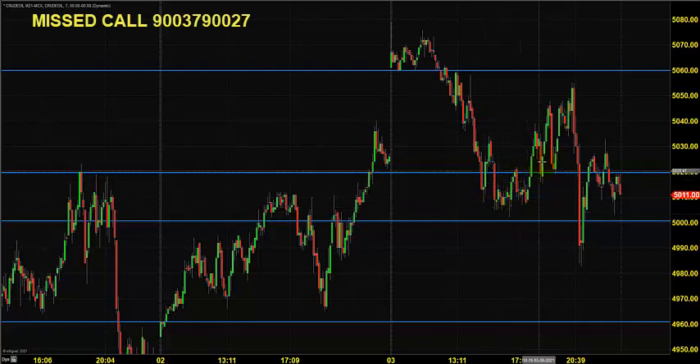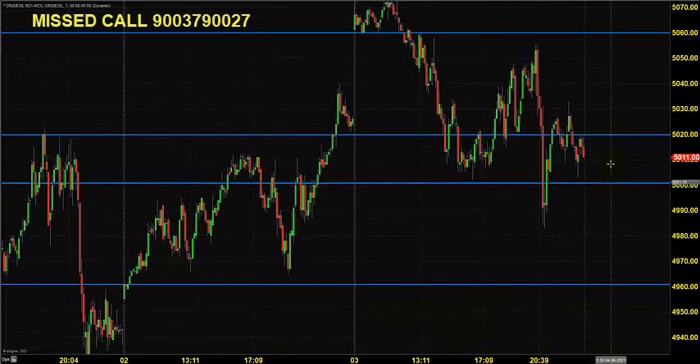Still the price could not clear 5060 again. The price came and took support near the same range and closed near that level. Today it is expected to open somewhere within the range of 5020 and 5000.